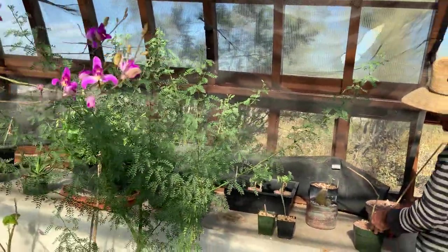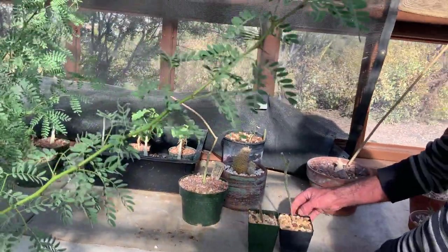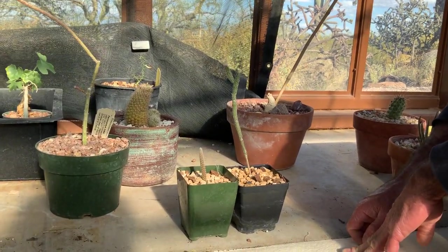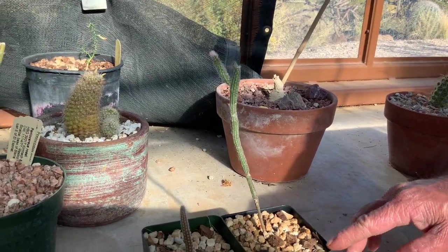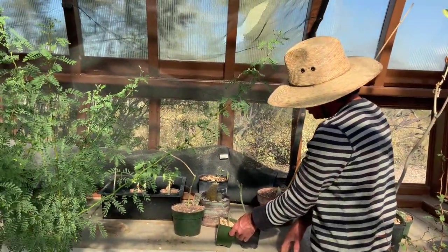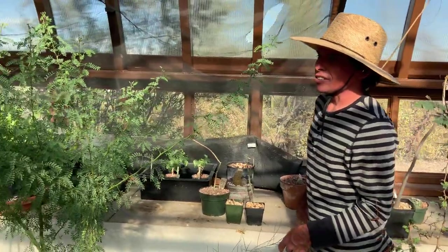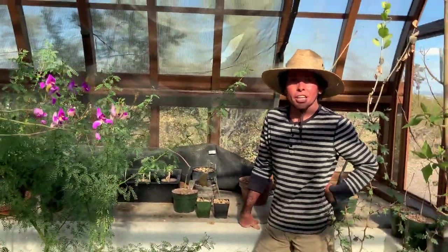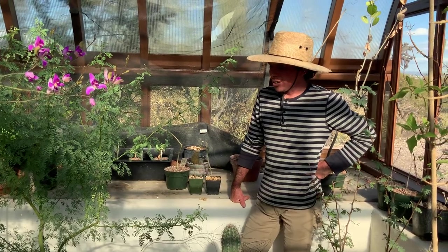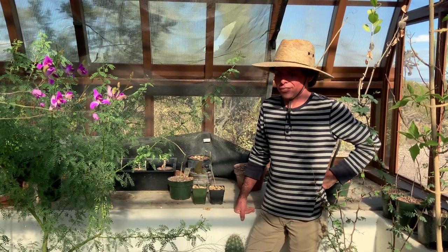These are some rare cacti now in the genus Echinocereus, formerly Wilcoxia. This is Echinocereus poselgeri, and the other species are only found within very small portions of geography in Sonora. This is probably just my first full year dealing with a greenhouse, and about two or three years with the garden in general. So we're learning as we go — learning the nuances of the microclimate and the plants themselves. But I think we're all pretty happy so far.